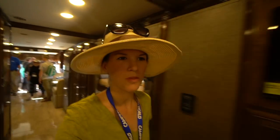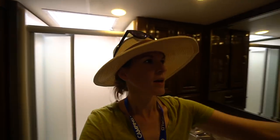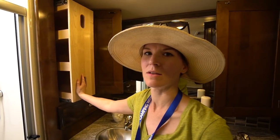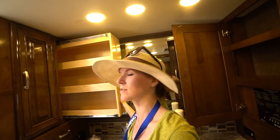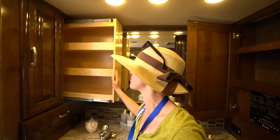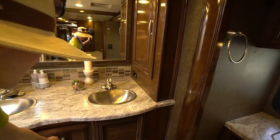Now let me show you the new Thor Aria 4000, starting in the back. In the bathroom there's a double sink, lots of nice storage, control panels, and his-and-hers storage cabinets — they're huge, deep, probably two and a half feet deep. There's a nice little drawer, a medicine cabinet, and all of these additional drawers with storage underneath.